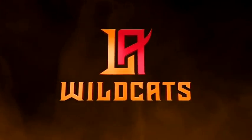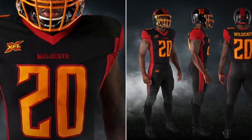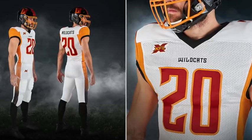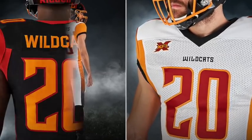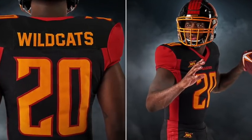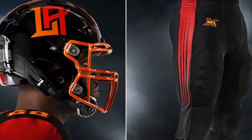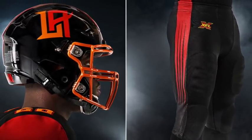The LA Wildcats come in with some pretty nice uniforms in all black and all white. Looking at the all-black version, you can see the claw marks on the helmet and on the side panels of the uniform. The colorway looks great and reminds me of the Demons from the original XFL. I really love the helmets, the simplicity of the design with the interlocked LA logo, and the orange face masks.